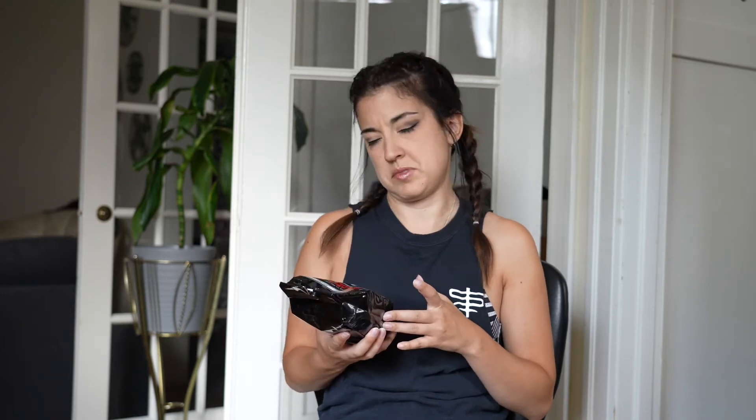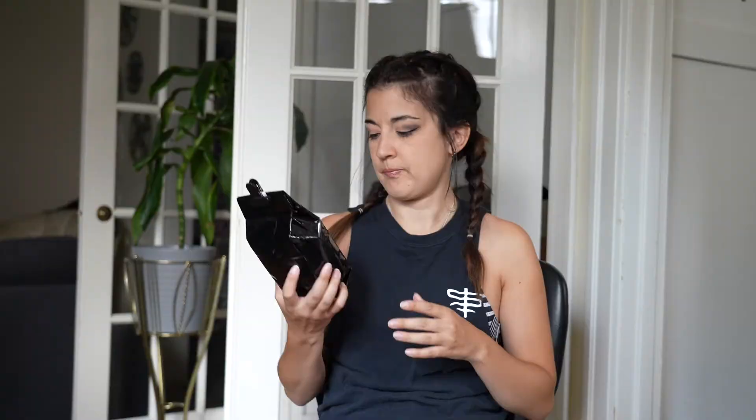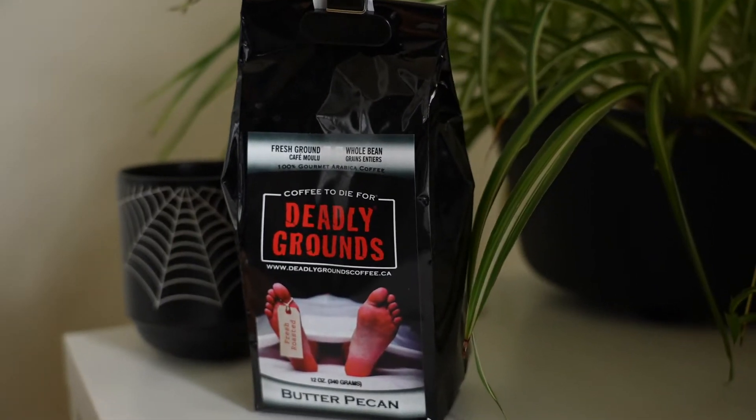This is also the first of the two that I opened and tried because I was super excited. I got the Drift Grind and it came out a little weak, so I found I had to put more than I'm used to in the filter. But then it's all good. The flavor isn't too overpowering — it's super yummy. Loved it.